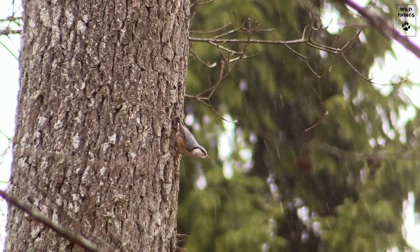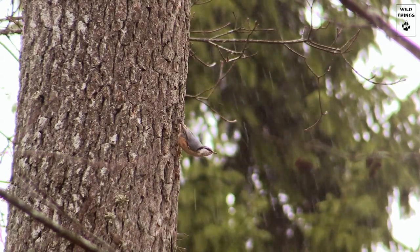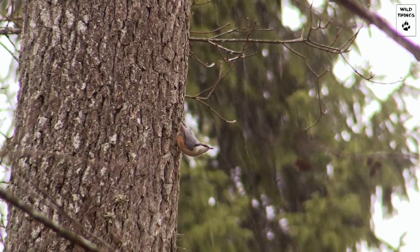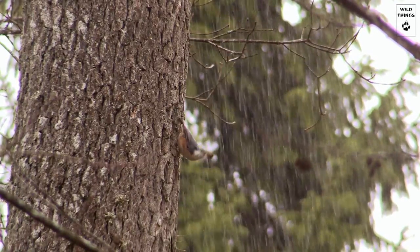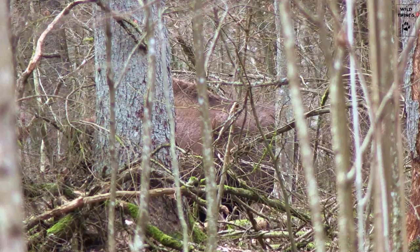Not far from there, another bird uses the bark as well. This Eurasian nuthatch uses a slit in the bark to clamp an acorn. With his small but sharp bill, he cuts into it to try and open it, but this time he quickly flies away with it. The breaking of branches chases the Eurasian nuthatch away.